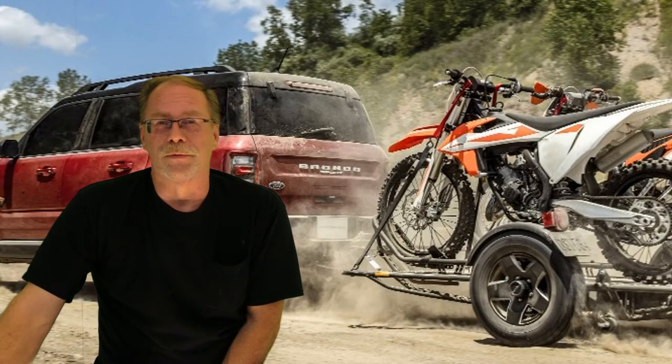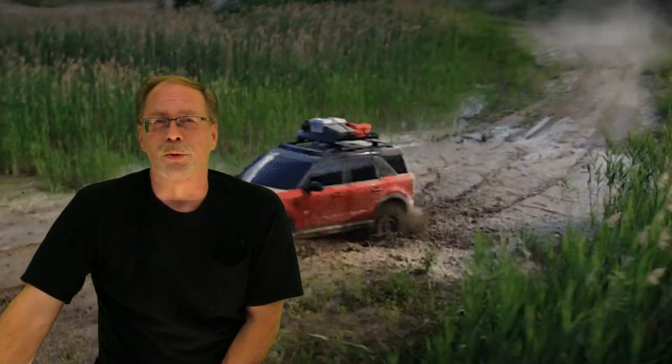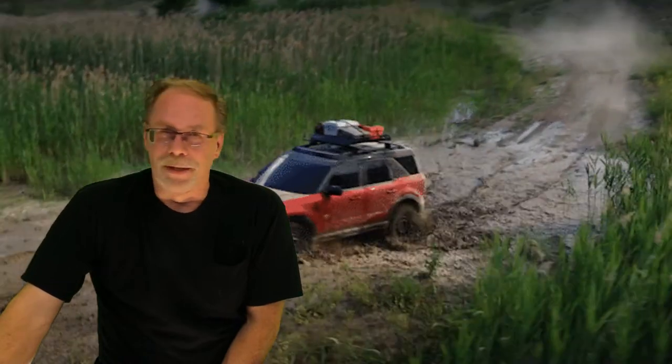Number two: limited towing — only 2,000 pounds with the 1.5 three-cylinder motor. Honestly, you don't want to be towing with this vehicle anyway, but do what you want.